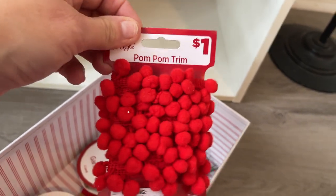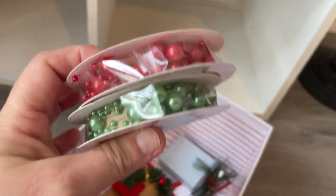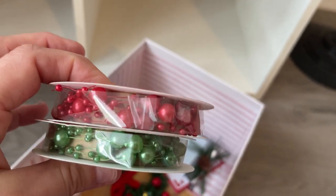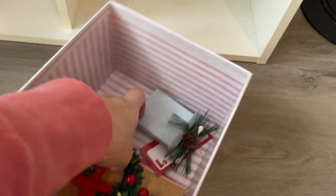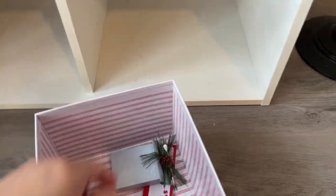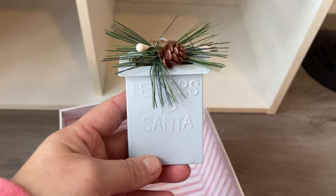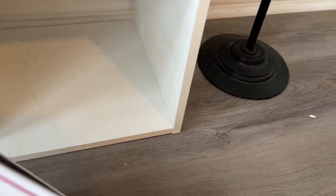I picked up some of the little pom-poms, some little garland — it's little balls, those were a dollar — and then I picked up these little V's for projects. And this one was really cute: it says 'Letters to Santa.' It's like a little mini box, but I think I'm going to paint it red and put it on a stick for a project we're working on. So that is from Pop Shelf.